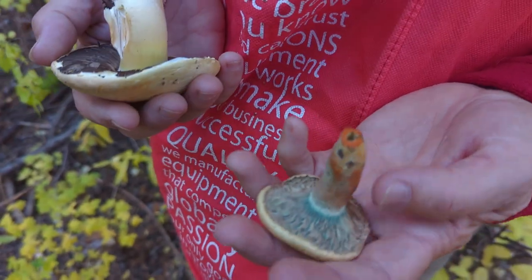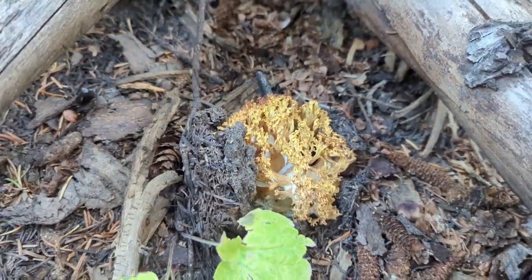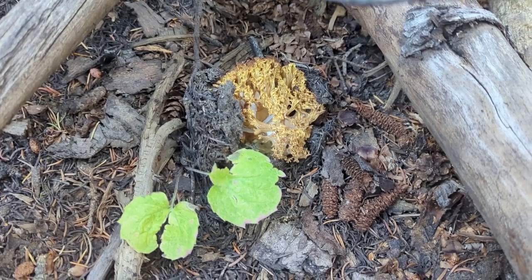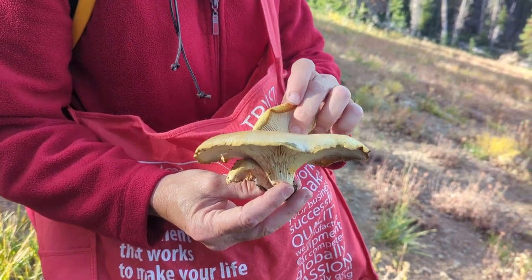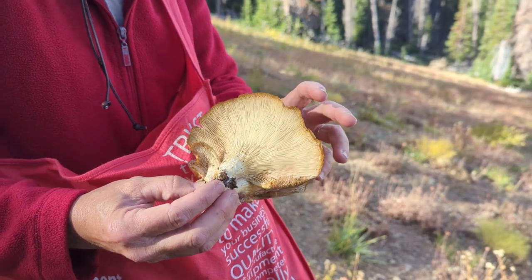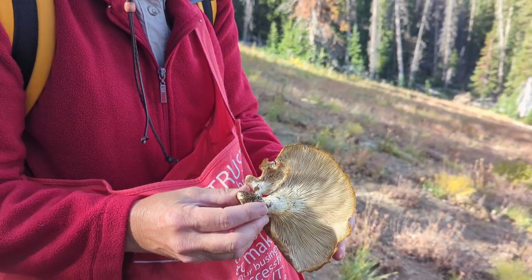Well, here's a Ramaria coral mushroom — this area has had lots of them in the past and this is the first one we've seen today. Kimbry also found some Pleurotus pulmonarius — look at that, oysters growing stacked, all of them coming out of the same stem out of a log, with gills running down the stem. Those will be yummy — nice find!